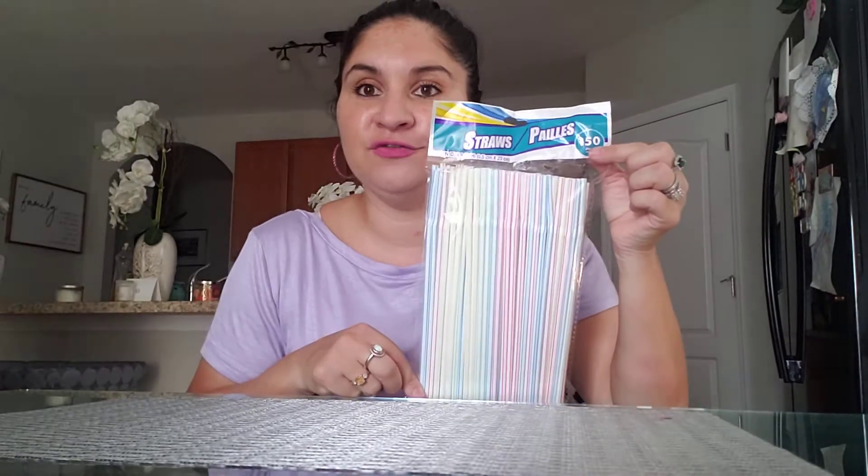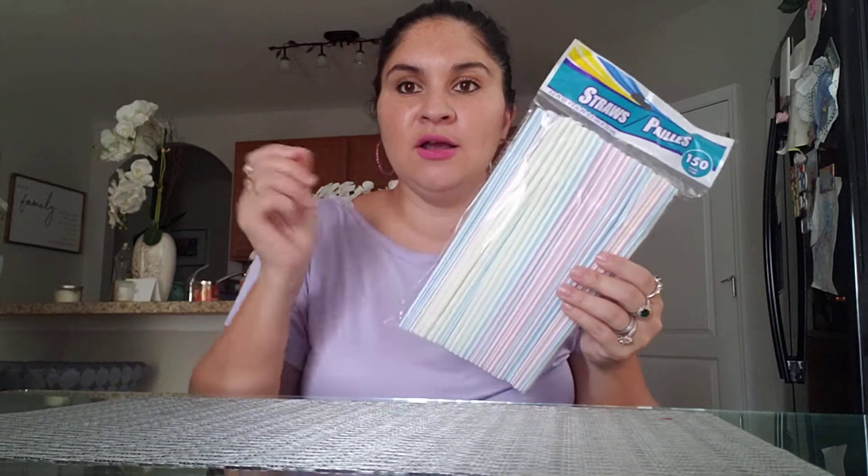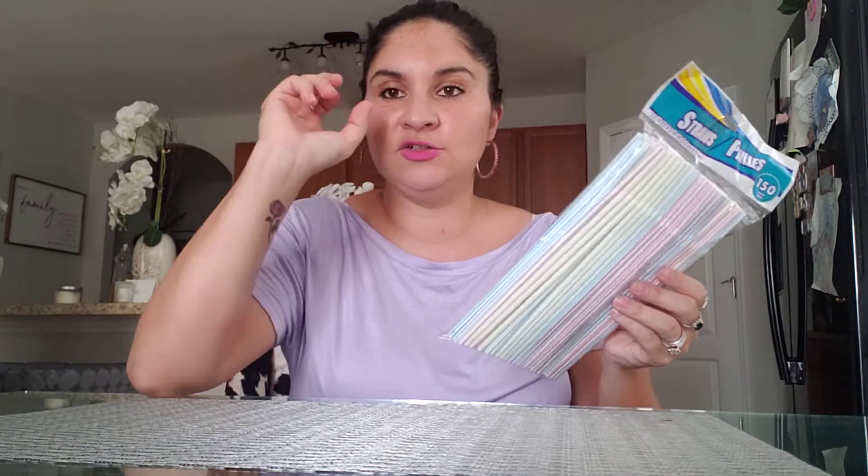I got a pack of 150 straws. I normally buy these straws for my son's yogurts — they drink the little Danimals ones. Instead of them drinking it and spilling it on their shirts, I puncture the aluminum on top and they drink it through the straw instead of drinking it regular. So it's 150 straws for a dollar.